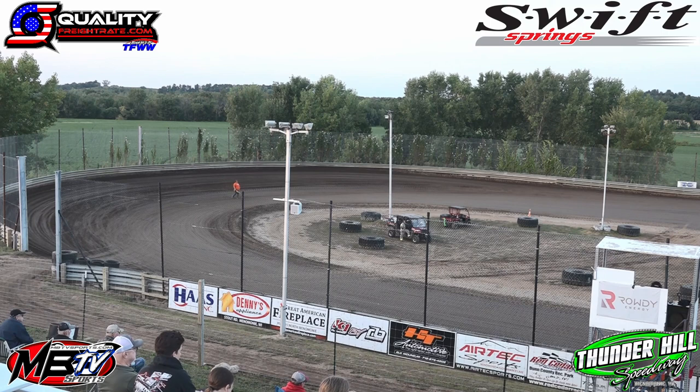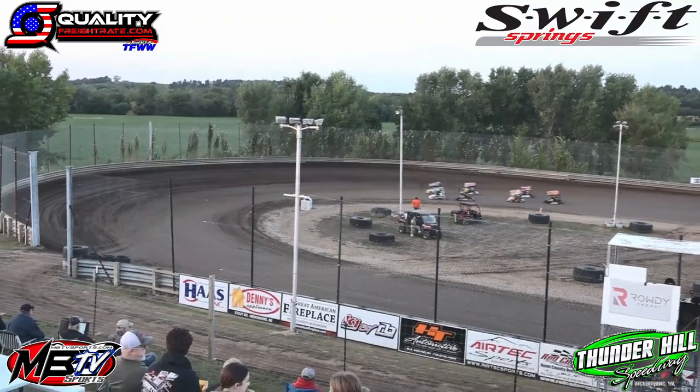Alan Brin in the eight starts on the inside of row number three. And to the outside, that's the 98 — it's Axel Haas. And Brandon Stevenson starts all alone on row number four in the 15.